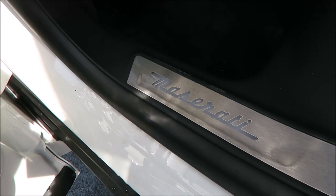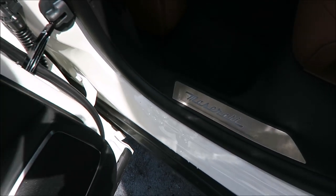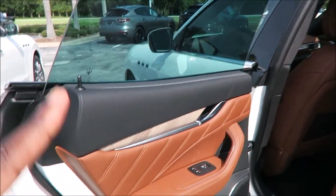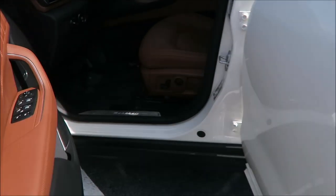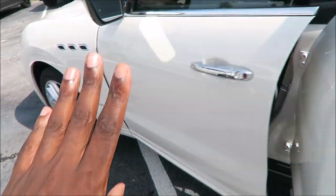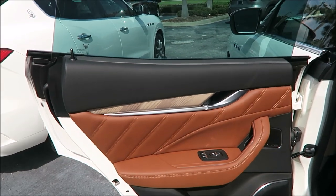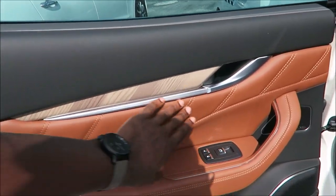You'll also notice the illuminated door sills with the Maserati plates — those are $250 for all four. Let me take you up front so you can see them right away: illuminated Maserati door sills, just an extra touch and extra pizzazz. Same door paneling up front: black leather, Cuoio leather, open pore wood trim, aluminum, and Harman Kardon speakers.